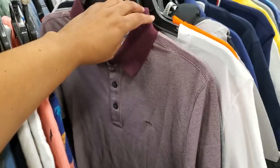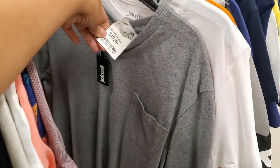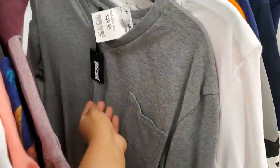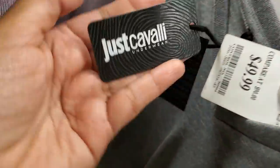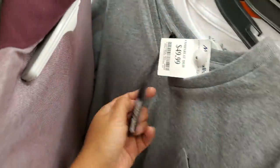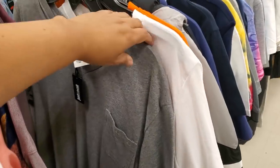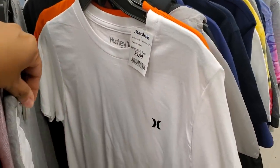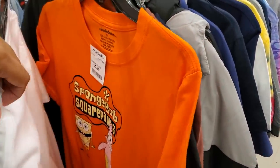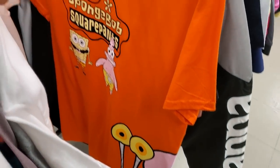Michael Kors polo $25, v-neck wow $50 — let me find out. I've never seen that brand here, and never seen a shirt in Marshall's for $50. Get out of here. $10. Hurley white SpongeBob is $8, Gary at the bottom.